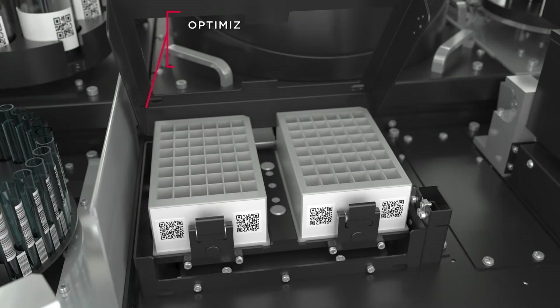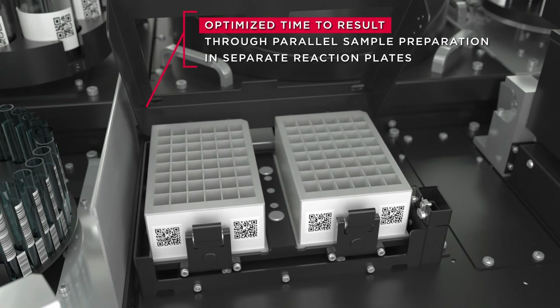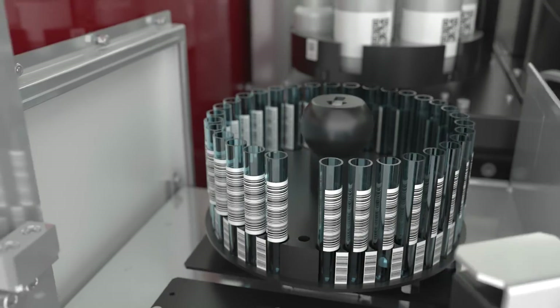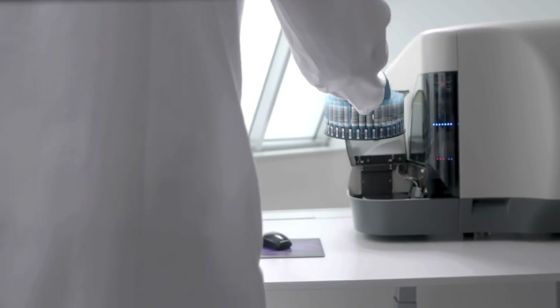The parallel preparation of different sample types takes place in reaction plates to ensure an optimized time to results. Samples will only be transferred to the output carousel when the preparation is finished. You can retrieve the carousel without interruption of running preparations at any time.